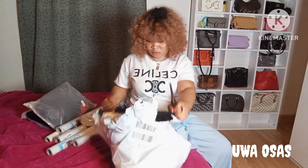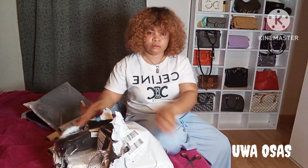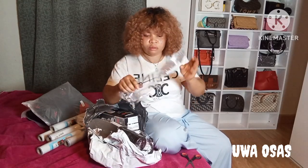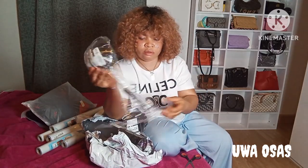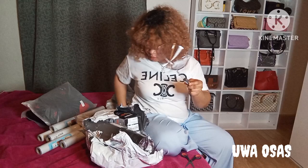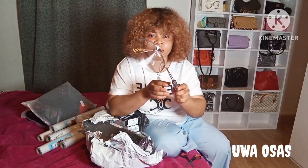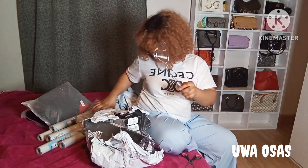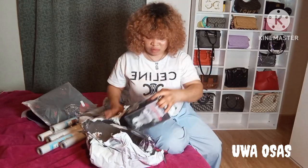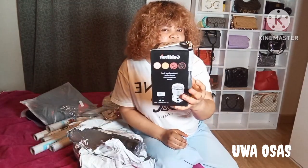I'm going to be opening the second parcel now. Inside this parcel I have a lot of things I would love to show you guys. Here is a filter that you use when you are frying things — like when frying your meat, your bones, or just to bring it out from the hot oil. It's bigger and deeper than the usual spoon we normally use.